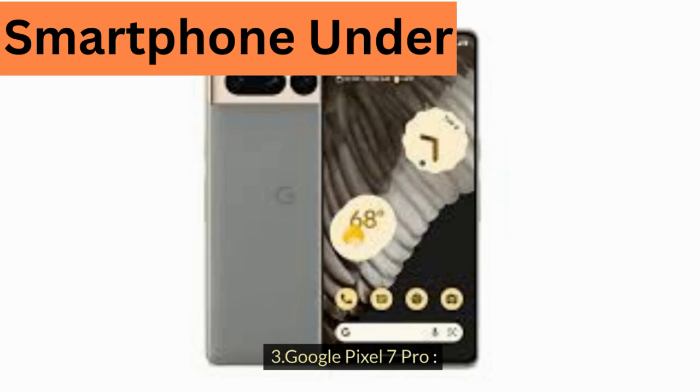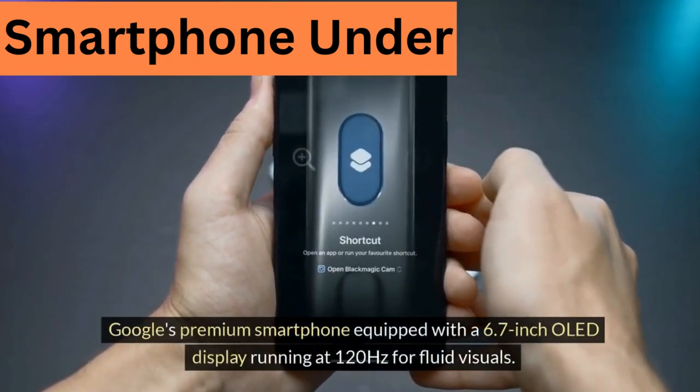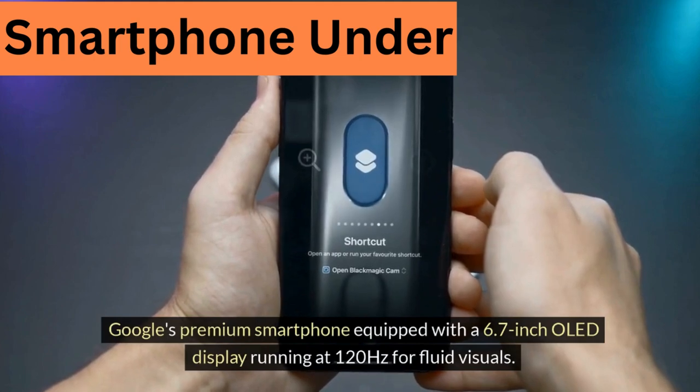3. Google Pixel 7 Pro — Google's premium smartphone equipped with a 6.7-inch OLED display running at 120Hz for fluid visuals.